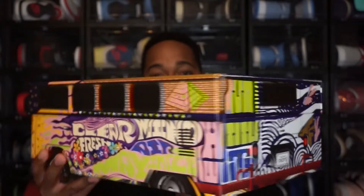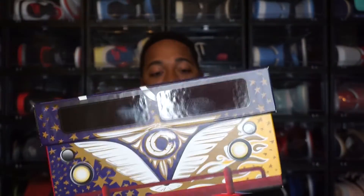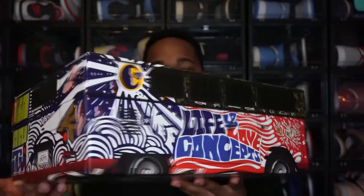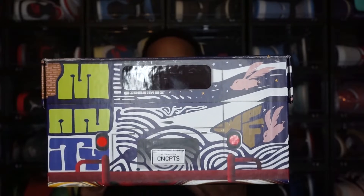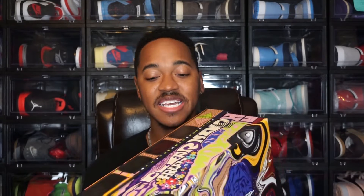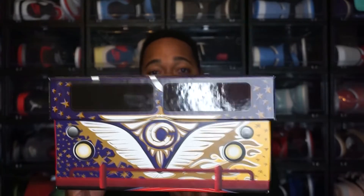Moving to the special box — this is the special box that came with the Concepts Air Max 1 Far Out. If you look at the front it almost looks like glasses, but this is actually meant to resemble a VW micro bus from back in the day. You'll see the license plate on the back that says 'Concepts,' and on the sides you can see the wheels. It's a really cool concept and I did like the theme behind this box.